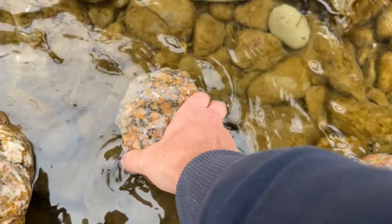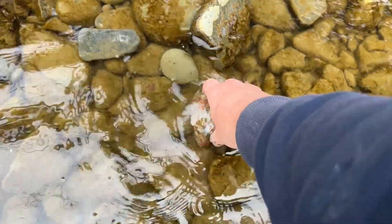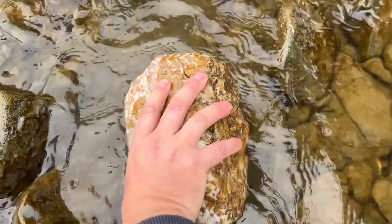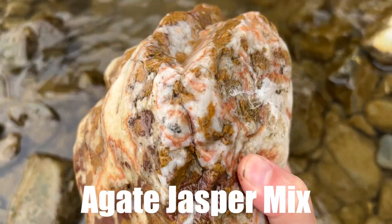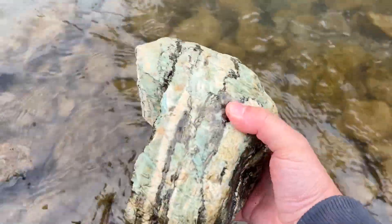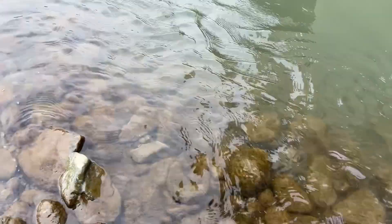As I'm exploring, I'm not finding a ton of agate, but what I am finding is a ton of jasper. We got some yellows, we got some reds, and we got this giant monster right here. It's like an agate pocket surrounded by red jasper veins — some incredible size on this one. You don't see that every day. I actually ended up leaving that there because it was pretty much too big to carry.